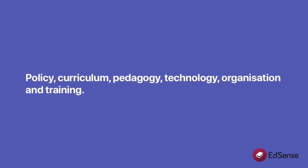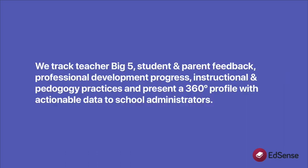21st century learners need 21st century education. EdSense provides a complete tool set for teachers to use modern mediums and pedagogies to engage with students and increase success rates. Success isn't just about higher academic scores, but also a holistic approach towards school, career, life, and beyond.